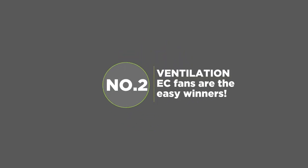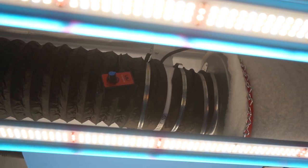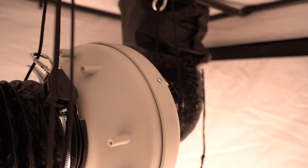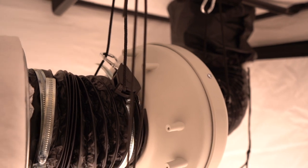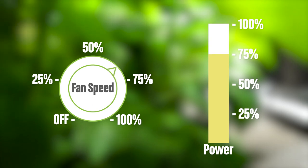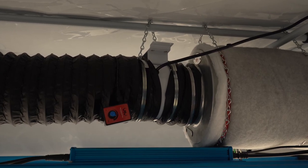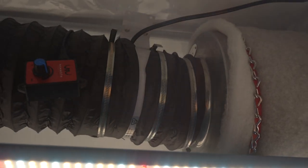Ventilation. EC fans are the easy winners. Did you know that the motor driving your choice of fan for extraction and intake systems can have a bearing on electricity prices too? Products employing older AC technology use the same power regardless of the speed setting selected, which is adjustable via a traditional resistance-based controller. With EC fans like those from the System Air Revolution Vector, System Air Silenced Revolution Vector, Mammoth Juiced, and Mammoth S-Max ranges, a 10% reduction in speed signalled via an EC controller roughly equates to a 10% reduction in power consumption. The prices of this equipment might put some people off, but it really does prove worthwhile in the long run thanks to the much lower operating costs.